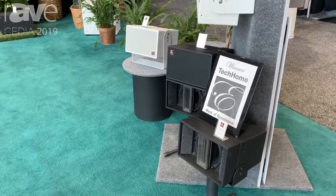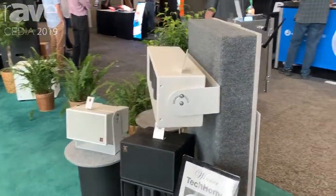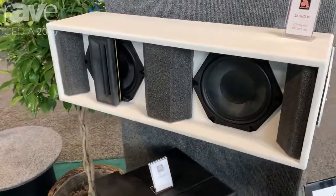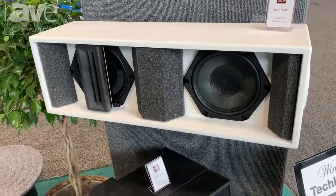We also do custom applications. You can design outdoor or indoor soundbars with ribbons, in any orientation — vertical soundbars or horizontal soundbars. Any custom product with ribbons.